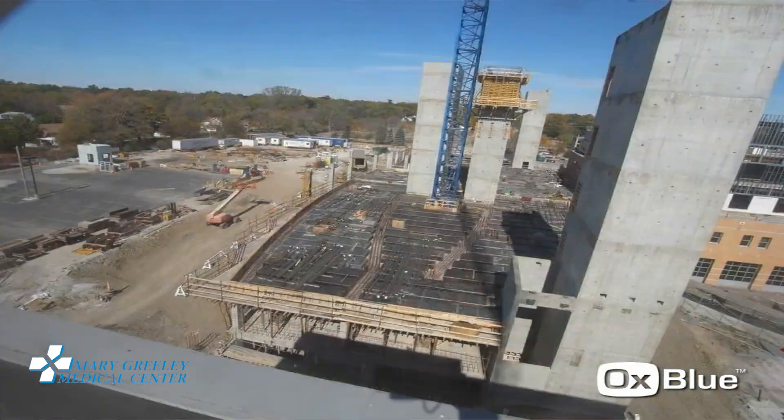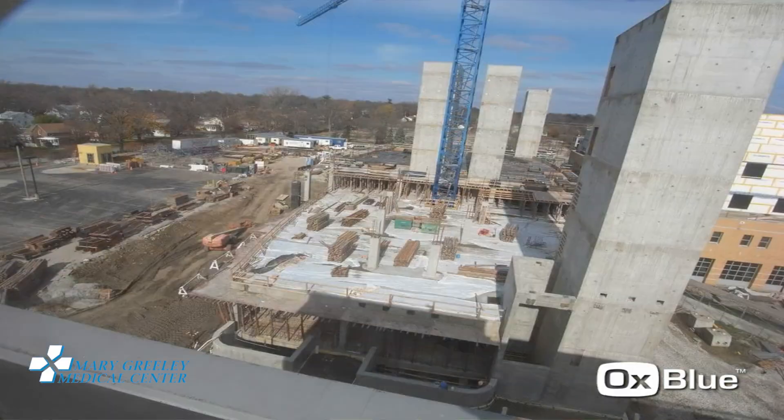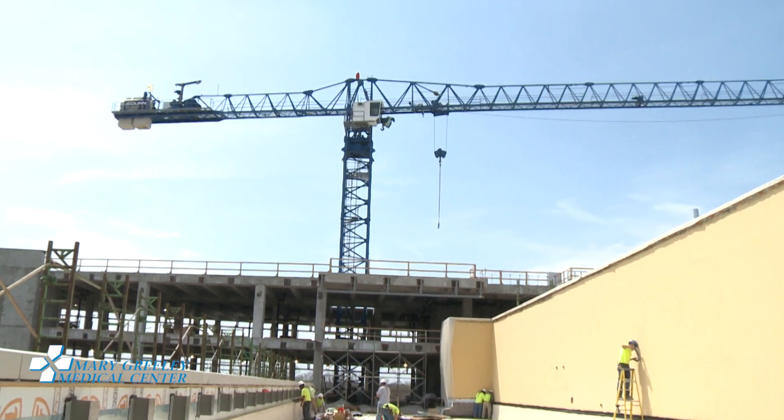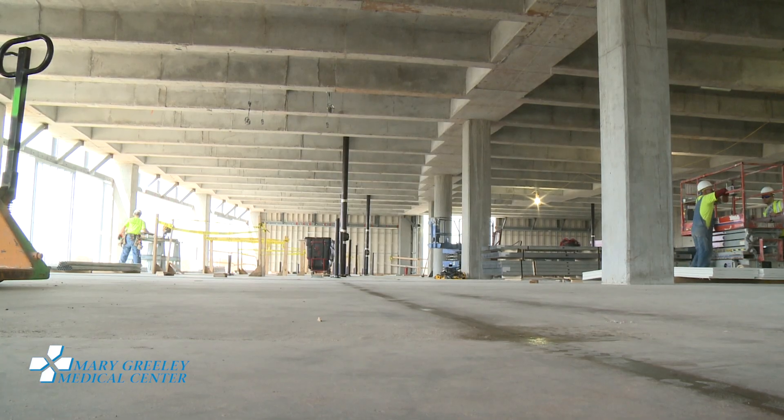So now we have this crane in the middle of our hospital, and Jeff, this doesn't get to stay here, does it? No, it gets to come down. We're within a couple of weeks of it starting to come down, as we need to start infilling our floors so the finished work can move forward.